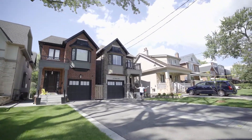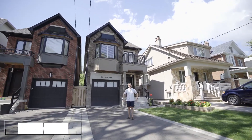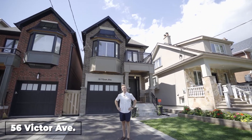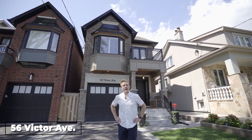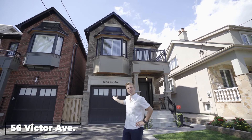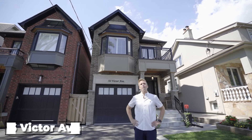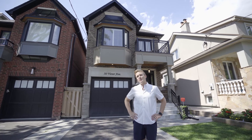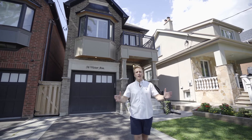Hello everyone. It's Mimico's favourite realtor, and I'm standing on Victor Avenue, one of the most beautiful and picturesque streets in all of Mimico, in sought-after Mimico by the lake. And I'm standing in front of 56 Victor, a custom-built four-bedroom, four-bathroom family home with over 2,600 square feet of living space that's going to blow your mind. I'm so excited to show you this house.